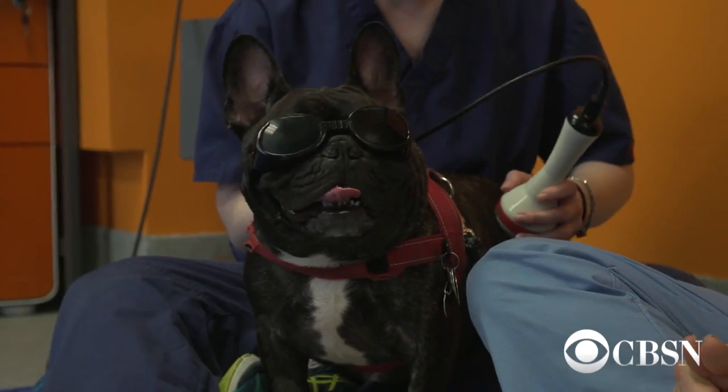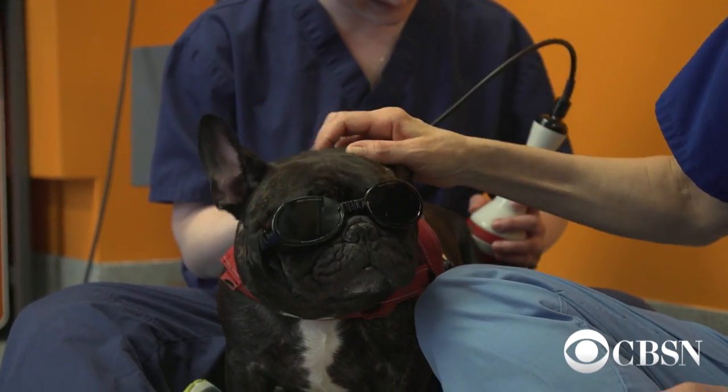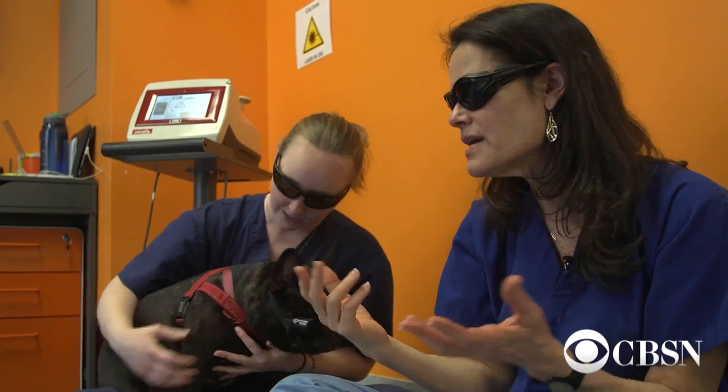So Bo is receiving laser treatment from Lisa. He has a central nervous system issue in his brain, so he can't have surgery because we don't want to put him under anesthesia.